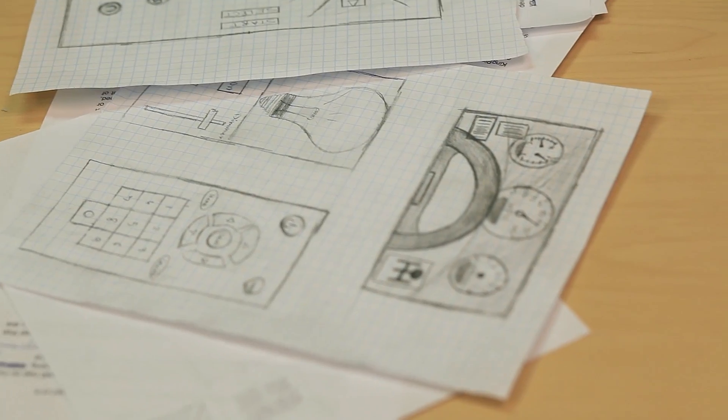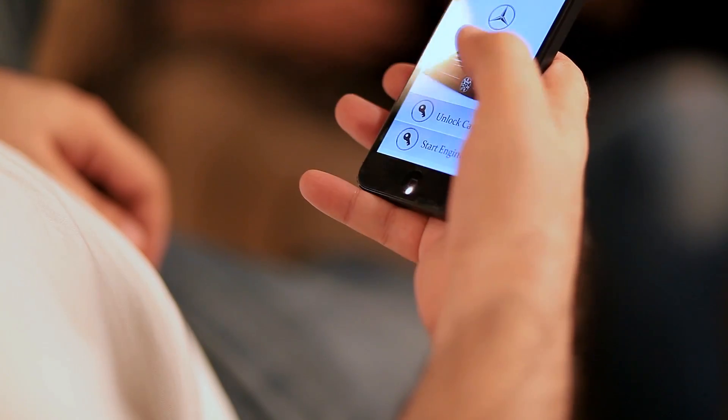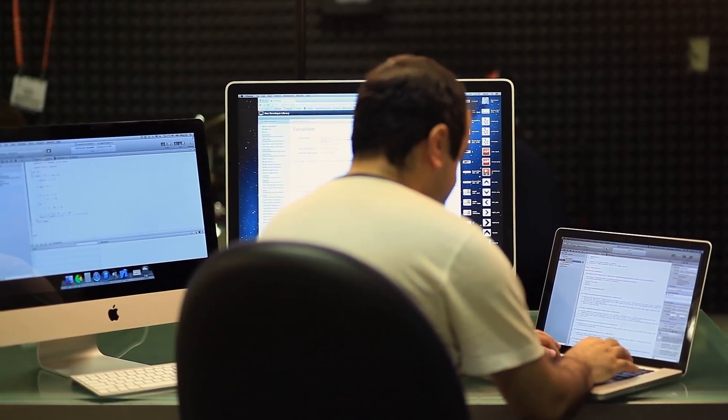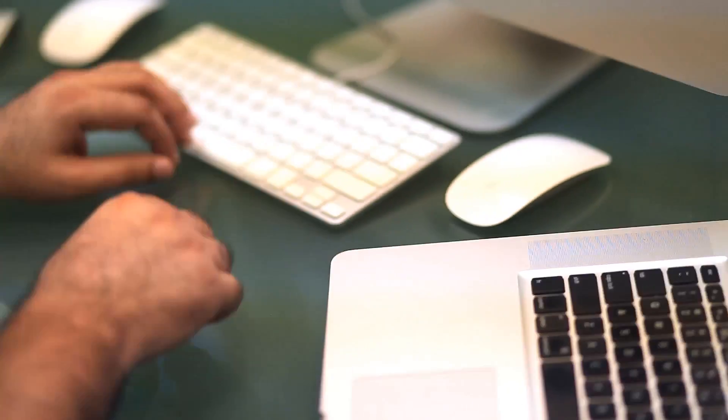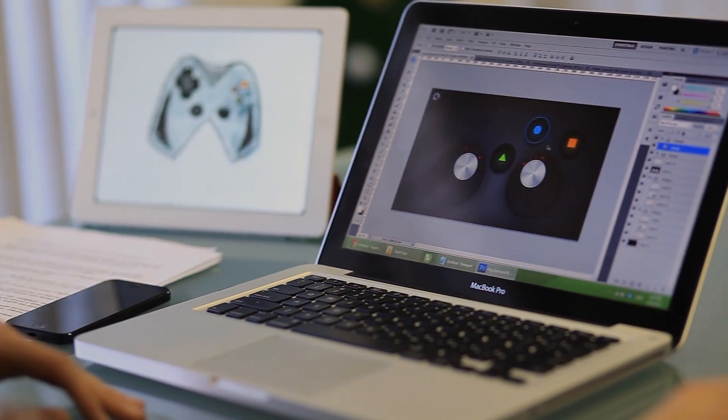We realized that to truly recreate the controller, it has to be unique for all the apps that it connects to. To bring this idea to life, we created the app Kingpin. Kingpin is going to be used for everything, starting with apps on your tablets and computers, and even getting to door locks or light bulbs in your house. To accomplish this, we created an SDK for developers.